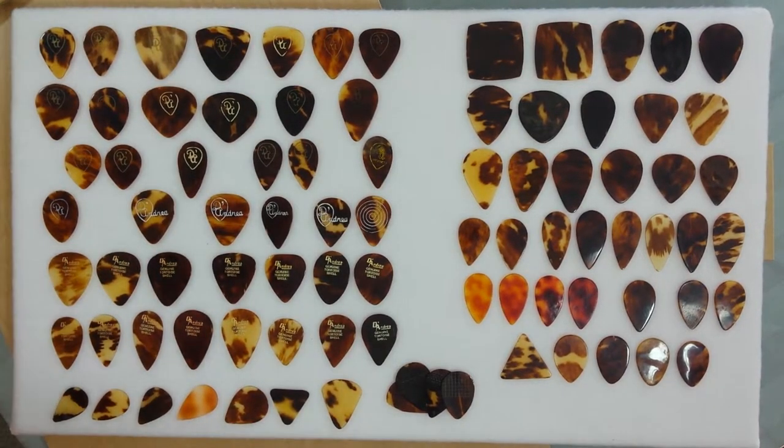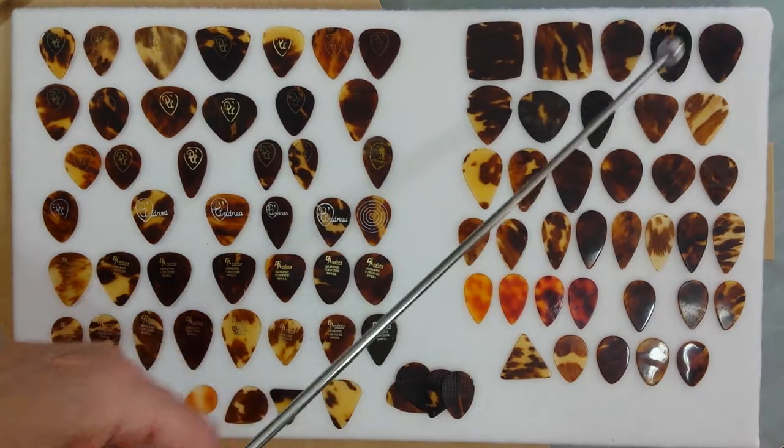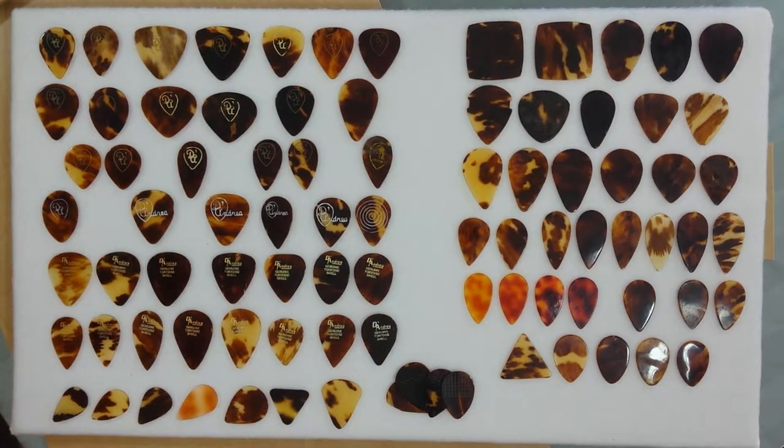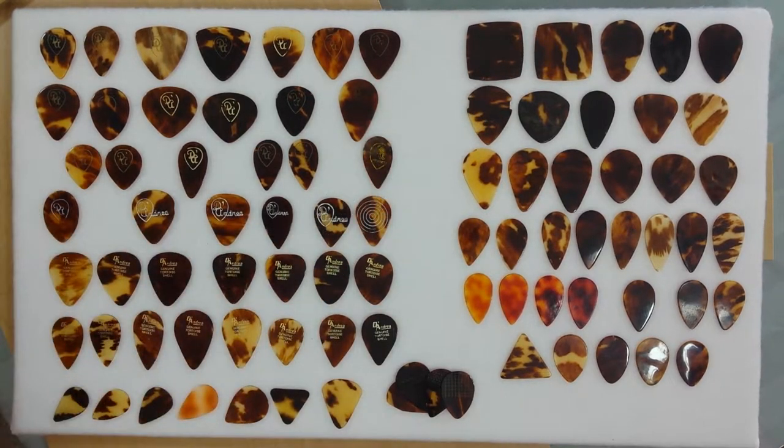I'm going to go over to the upper right and start with the oldest picks on the board, and that's these two squares right here, and these three as well. These are from the 1920s and they're shown in the 1927 catalog. It's just amazing to see how large these squares are. At one time, that was considered a guitar pick. But they're very rare, and I'm just happy to have acquired them for my collection.